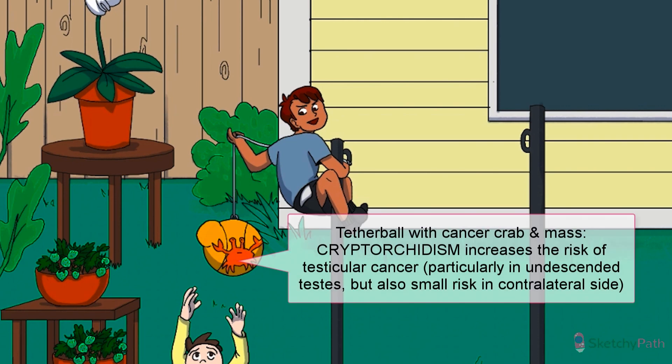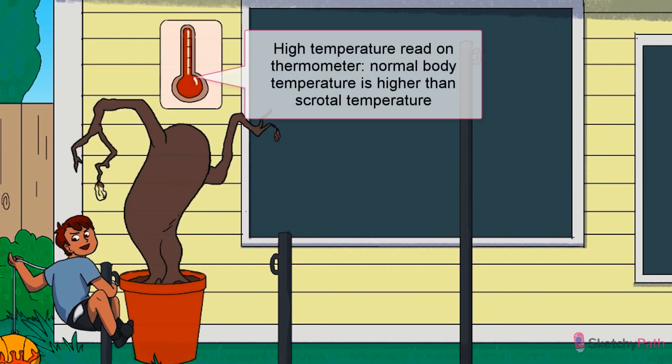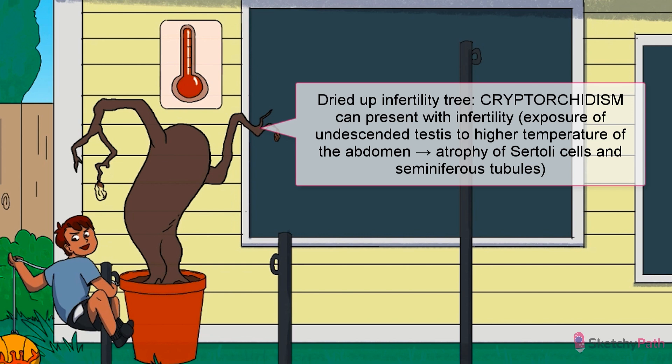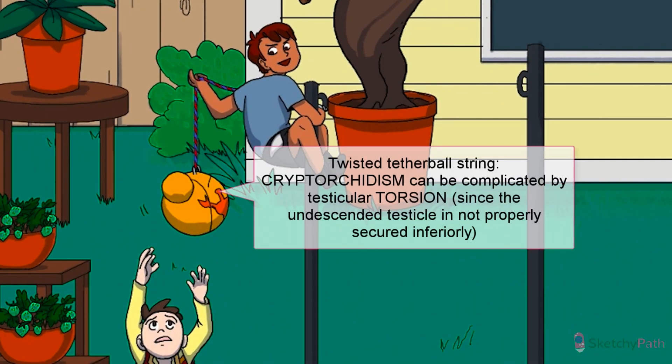Cryptorchidism carries an increased risk of testicular cancer, particularly in the undescended testicle. However, unilateral cryptorchidism is also associated with a slight increased risk of cancer in the contralateral testicle too. Infertility is another important complication, depicted by our recurring dried-up infertility tree. The temperature in the scrotum is naturally lower than normal body temperature, and exposure to the higher temperature of the abdomen leads to atrophy of Sertoli cells and seminiferous tubules, resulting in decreased fertility — even in unilateral cases. Leydig cells are not affected by the elevated temperatures, so testosterone levels are not usually affected. Also, the twisted tetherball rope represents how the abnormal testicle is prone to testicular torsion, since it isn't secured properly to the tunica albuginea.